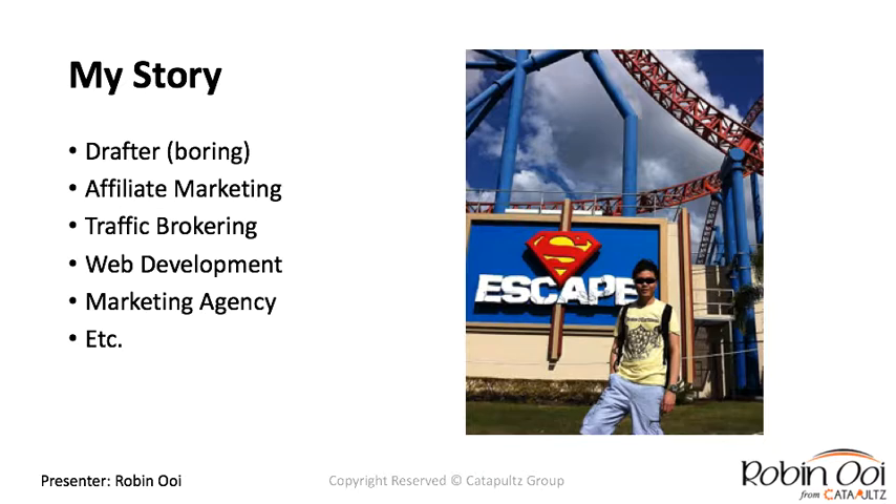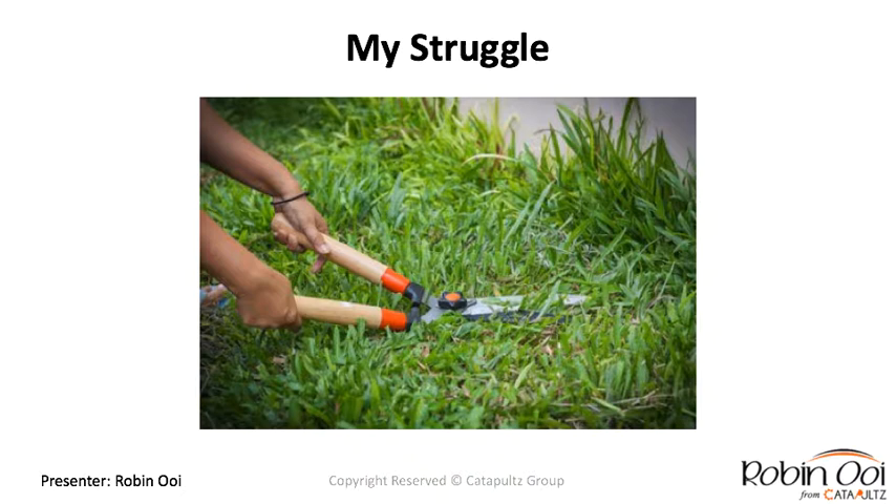Due to family financial constraints I couldn't afford to go to Australia to study, so I decided to try my luck. One of my first paying jobs there was being a drafter — one of the most boring jobs I've ever had. My partner at the time gave me a challenge: make a dollar online. I took it thinking it couldn't be that hard — but it took me close to six months to make that first dollar. Ever since then I never looked back, starting affiliate marketing, traffic brokering, and even setting up my own web development and marketing agency, which I later sold.